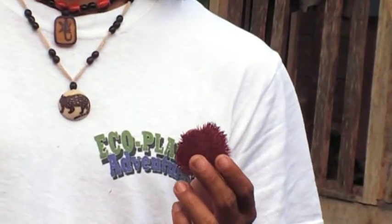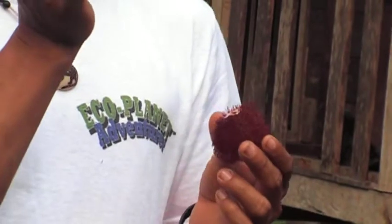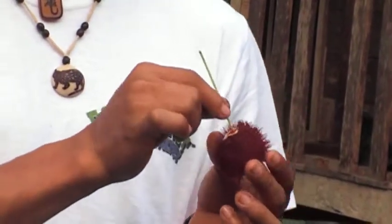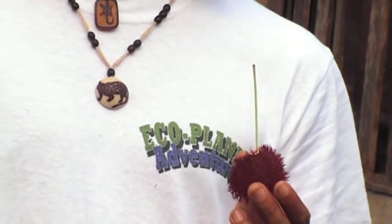Red means blood in our society. A lot of people still today they use this. It's also been used to commercialize, to use to color food.